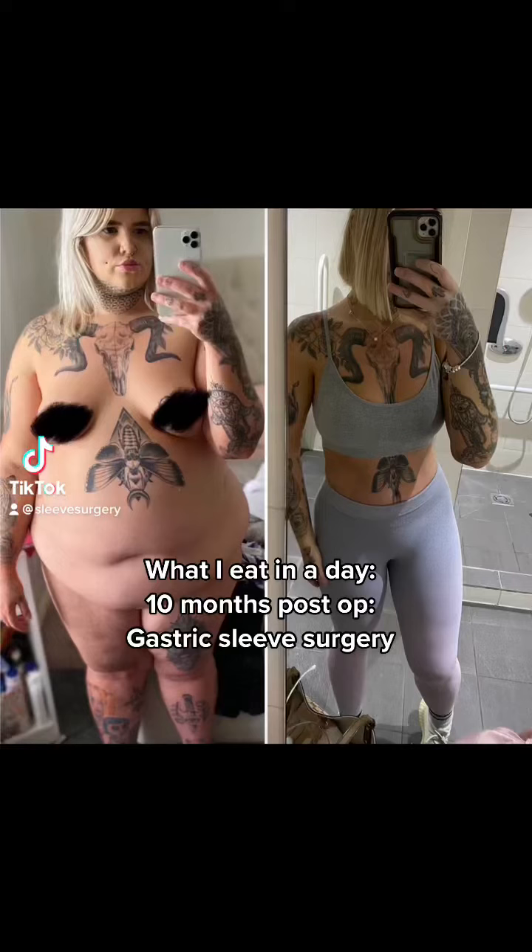What I eat in a day, 10 months post-op gastric sleeve surgery.